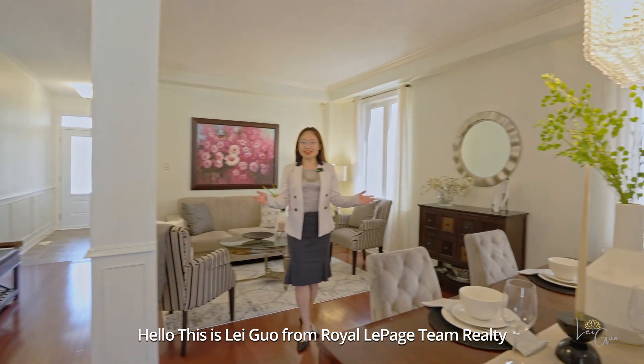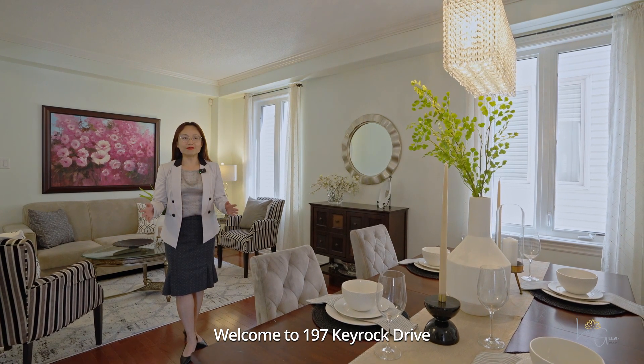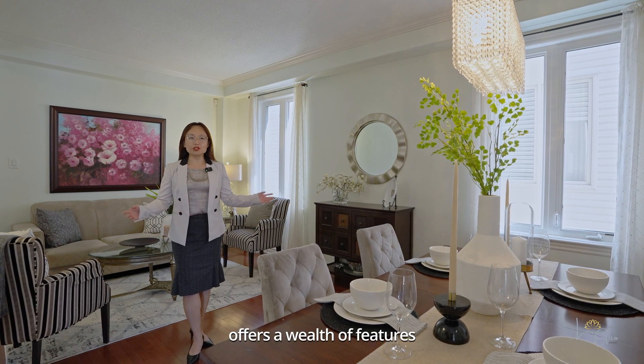Hello, this is Lei Guo from Ralle Page Team Realty. Welcome to 197 Key Rock Drive. This stunning home is located in the heart of Kanata Lake and offers a wealth of features.